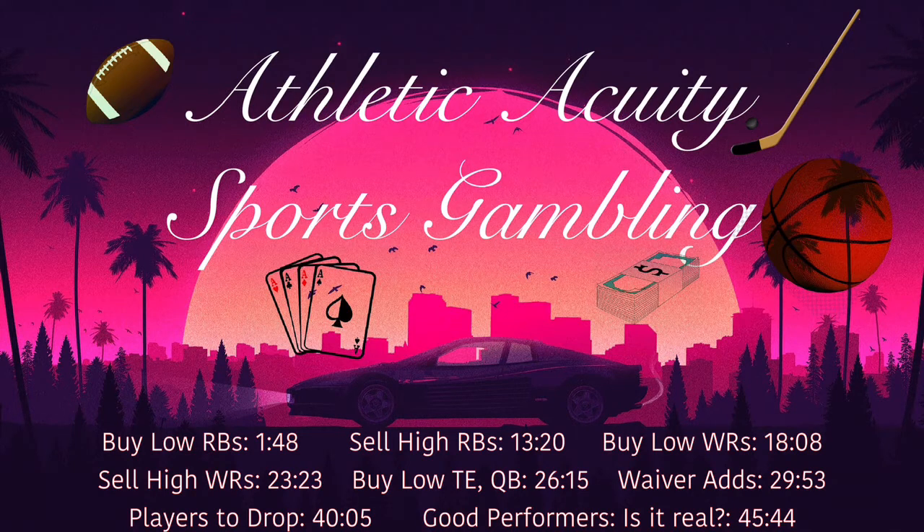A fourth and final running back to buy low on is Clyde Edwards-Hilaire. This one's tricky because he's playing later today and I think he's going to have a good game against Buffalo. Le'Veon Bell just got signed by the Kansas City Chiefs, and I have to say this Le'Veon Bell thing has hurt me probably more than any other fantasy owner. I was all in on Clyde Edwards-Hilaire going into this year — he was preseason my fifth overall running back, fifth overall player. I absolutely loved everything about this player. He was my second favorite running back in the 2020 draft behind Antonio Gibson.